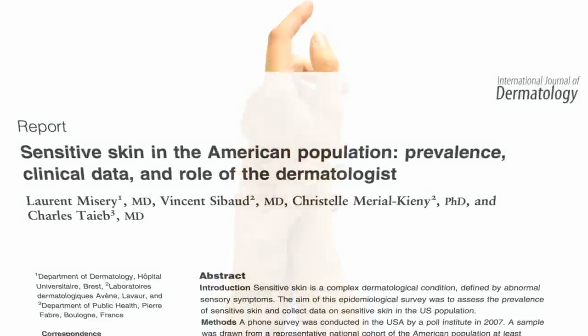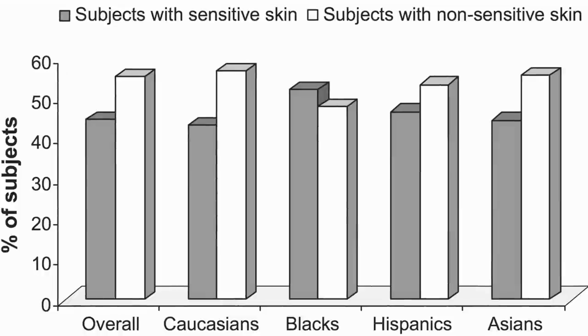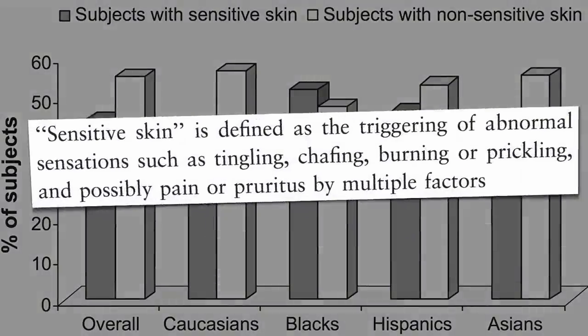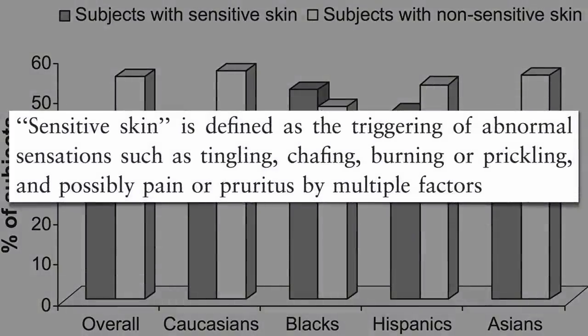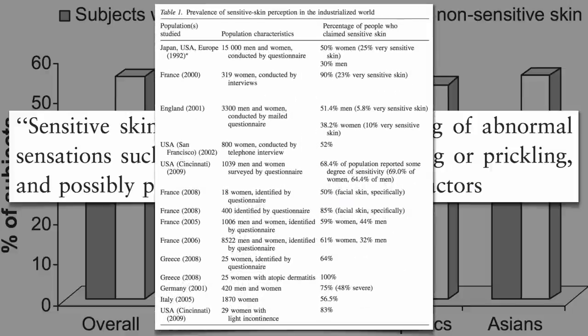About half of the American population says they have sensitive skin, defined loosely as tingling, chafing, burning, and itching sensations when exposed to various environmental factors. A similar high prevalence has been reported throughout Japan and Europe, especially in women.